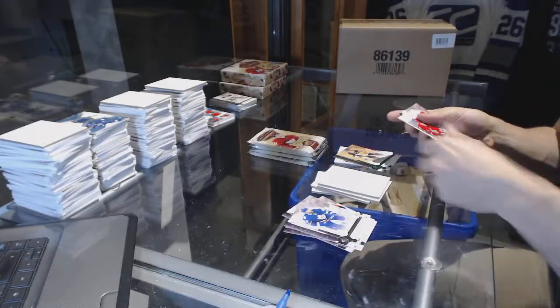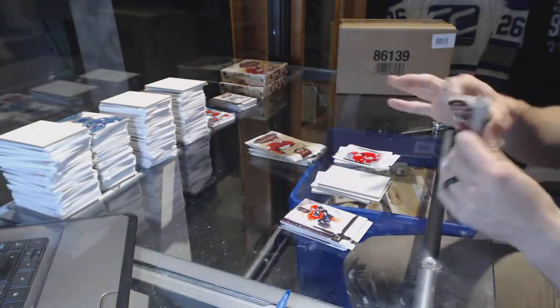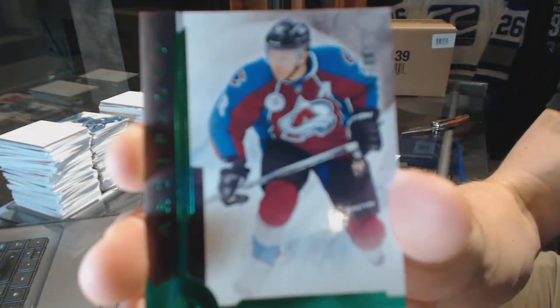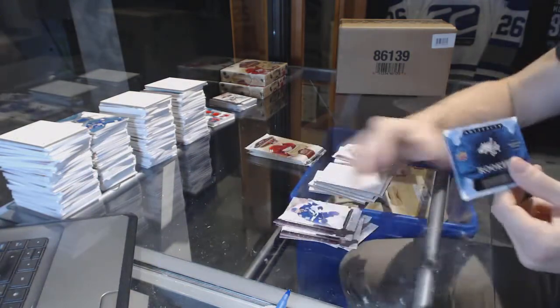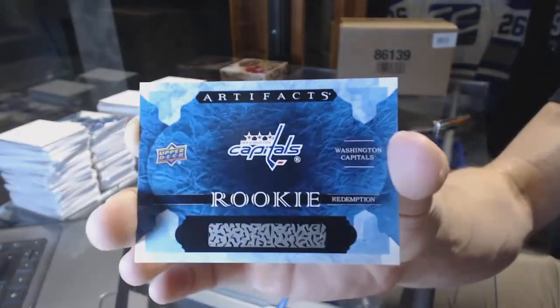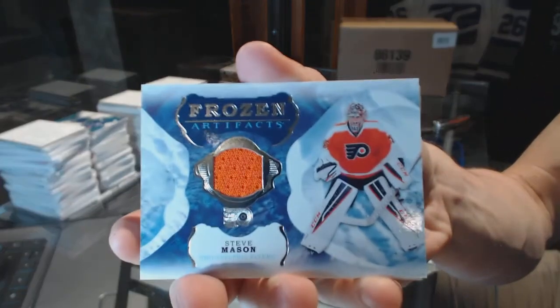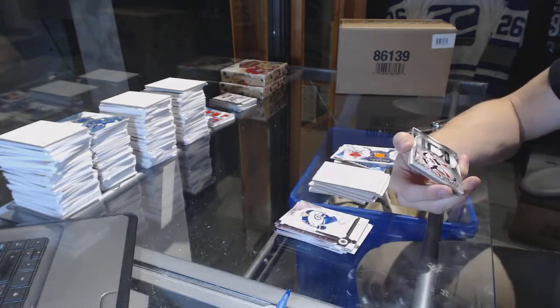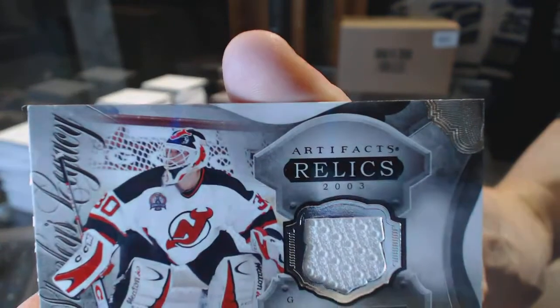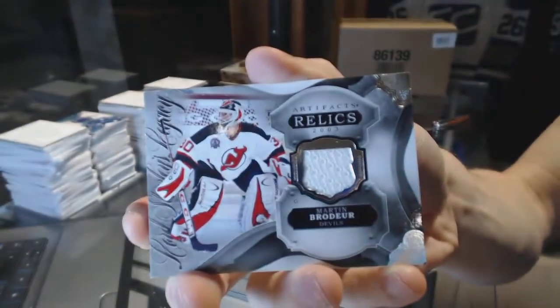We've got an emerald numbered to $99, Paul Coffey. Rookie numbered to $9.99, Sergei Tolchinsky. Emerald numbered to $99, Jarome Iginla. Rookie Redemption for the Washington Capitals — my best guess is Jakub Vrana. Frozen Artifact, Steve Mason. And a Lord Stanley's Legacy jersey, Martin Brodeur.